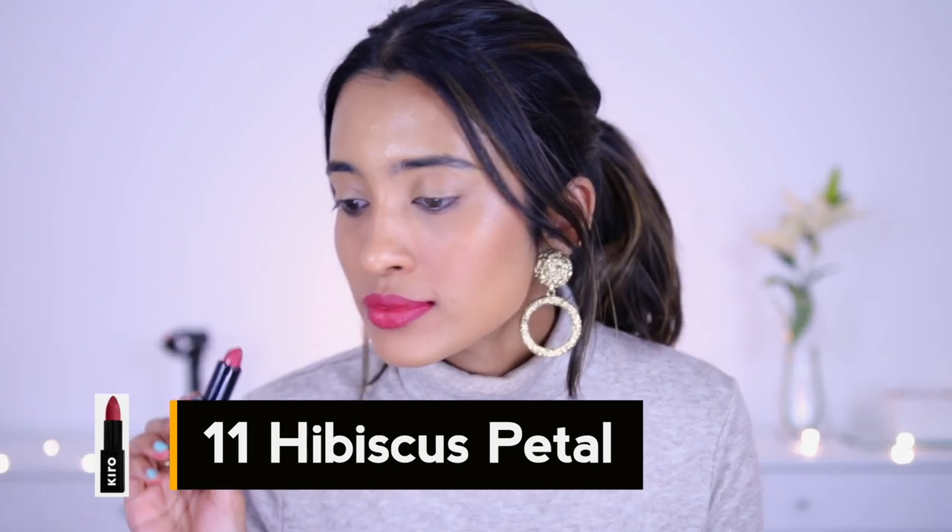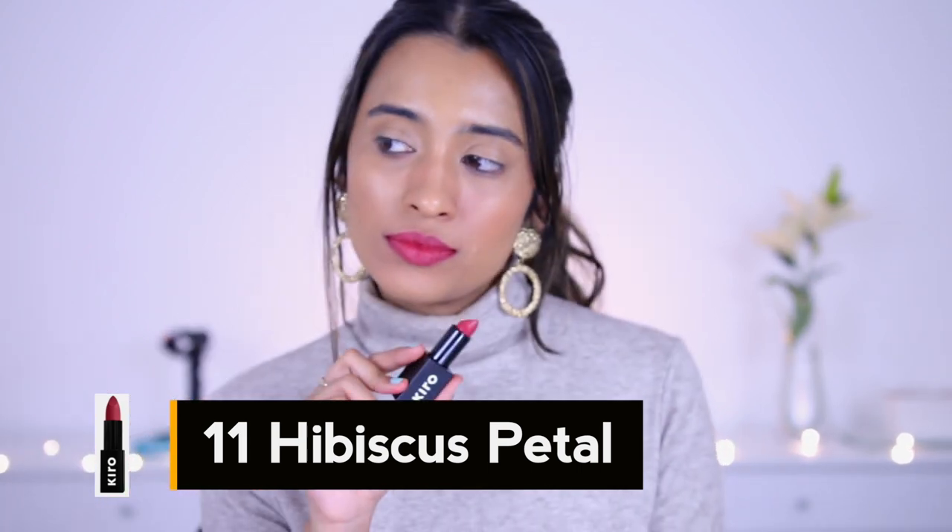Next up we have Hibiscus Petal, number 11. This one is a cool-toned deep pink shade and it's a more wearable pink in my opinion, in case you stay away from pinks. I've heard that not a lot of people really like pink shades — I was in that category until I discovered the right kind of pink. So if you want something that doesn't lean too much towards that lilac-purplish pink side, you can try this one out. It is a deep pink shade and it looks really nice on the lips.